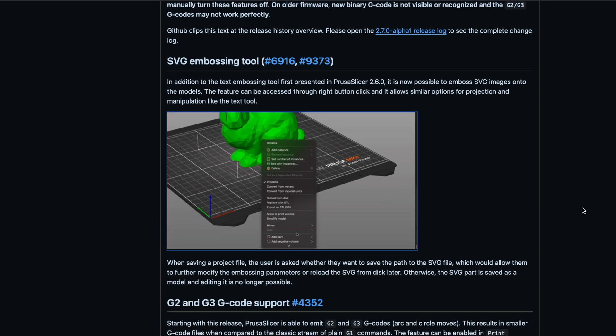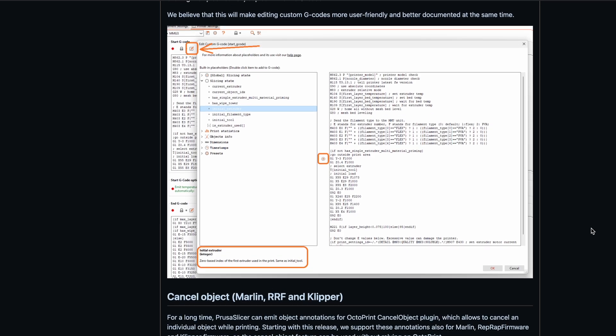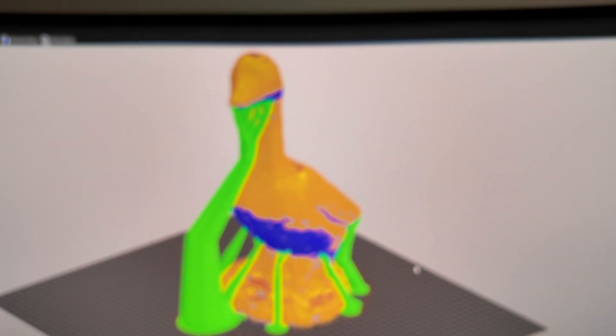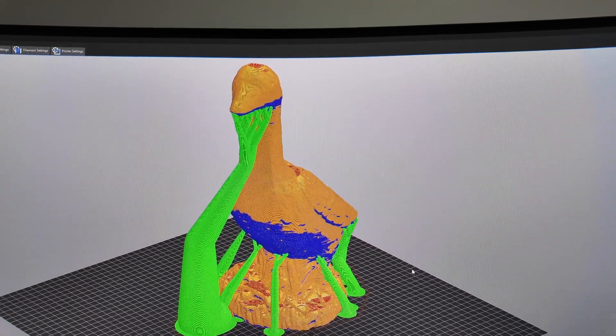Since this includes up to Prusa Slicer 2.7, all the things from 2.6 and 2.7 are included: SVG embossing, G2 and G3 arc commands, custom G-code editor, ramping lifts, object labeling, and all the other goodies — as well as bug fixes from both Prusa and the Super Slicer dev team. And I almost forgot organic supports, which is a big one that everyone's going to be excited to see. Of course, all the granular control you've come to expect from Super Slicer is still there.